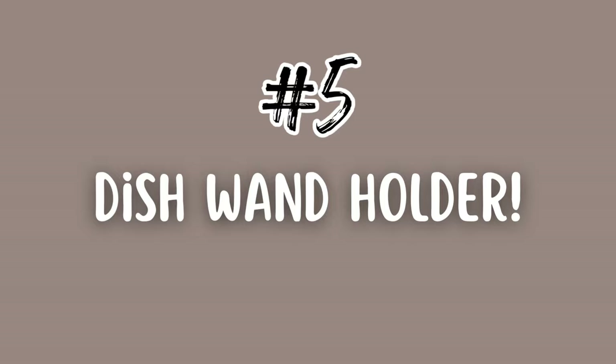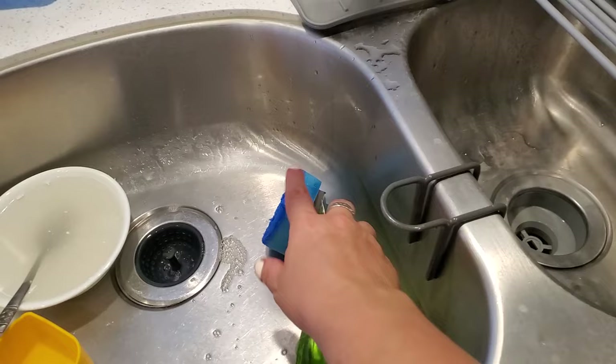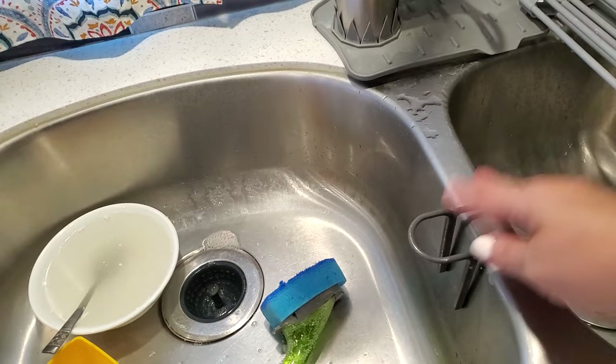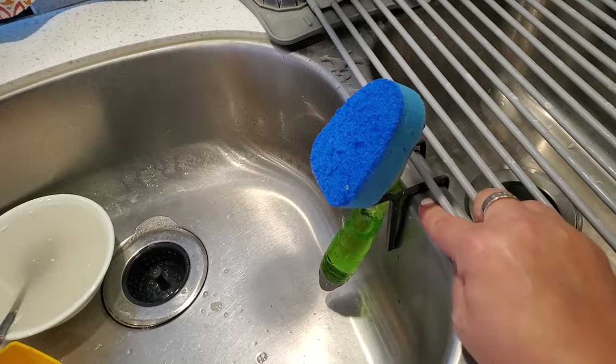Number five: dish wand holder. I love this thing. I use a dish wand to do my dishes, and I was having trouble with where to put it because it gets all sour and nasty, and sometimes the soap leaks out the side. I found this on Amazon — I'll leave a link in the description. It's very affordable, sturdy, not cheap wire, and it holds it perfectly. Any kind of brush you use would work well for it. Definitely a must-have for kitchen organization.